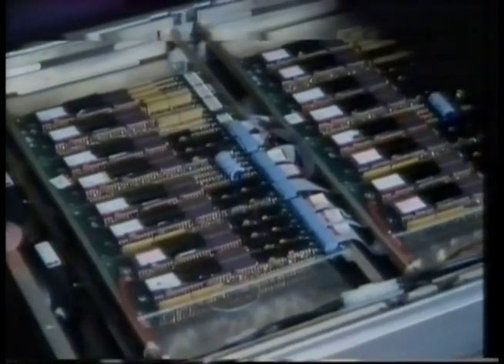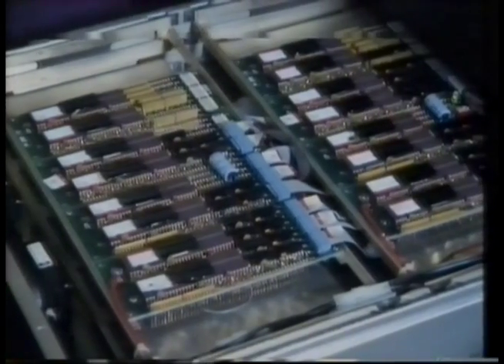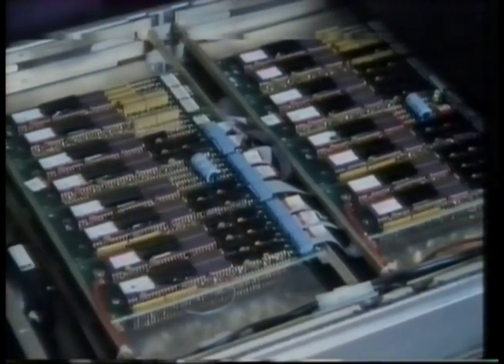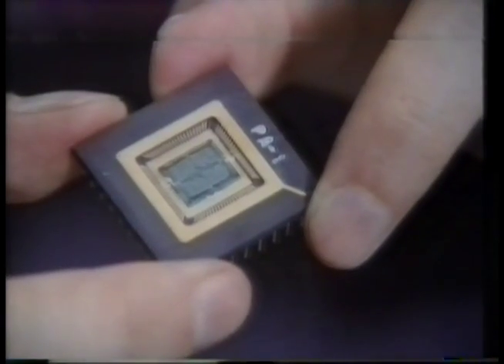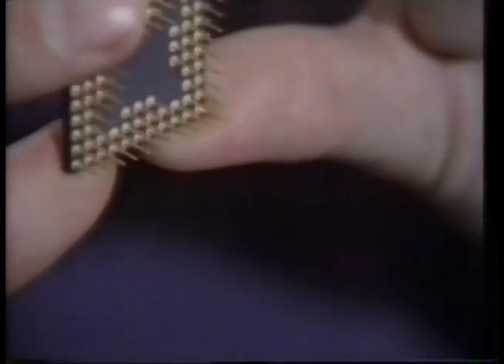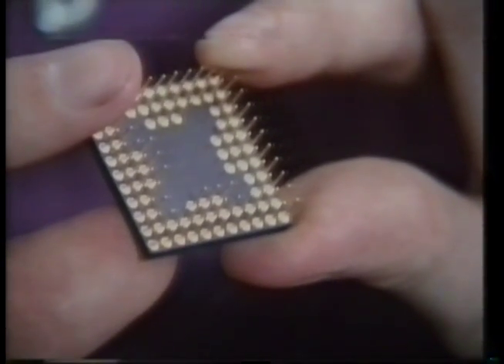So in non-von, the processors are organized in several different ways. One of the key structures is what we call a binary tree, which starts out with one processor at the top that has two children. Each of those have two children, and so on, down to the bottom. At present, non-von has only 64 processors, each on a separate chip. But the most recent development is to put eight processors configured in a tree format on a single chip, and eventually they hope to have up to a million processors in future machines.